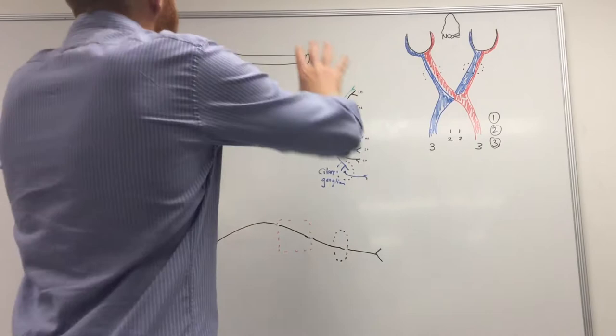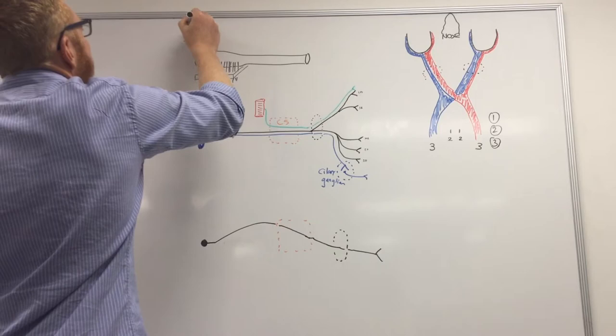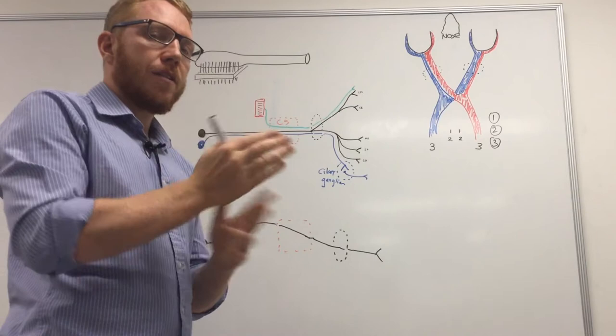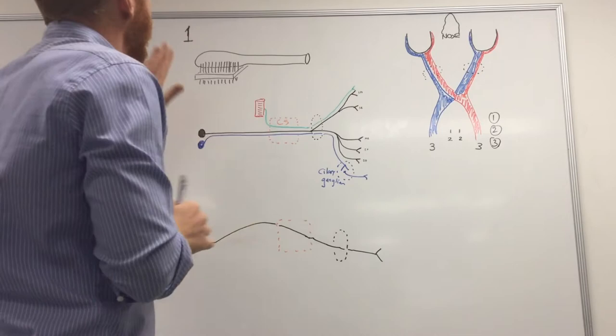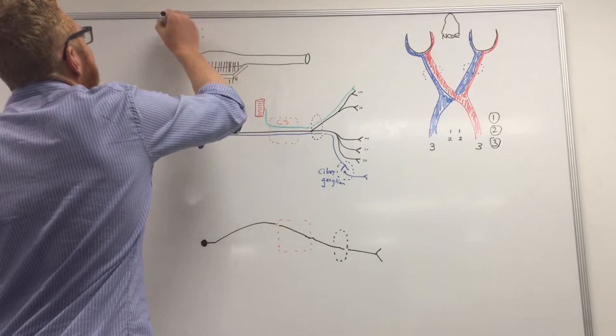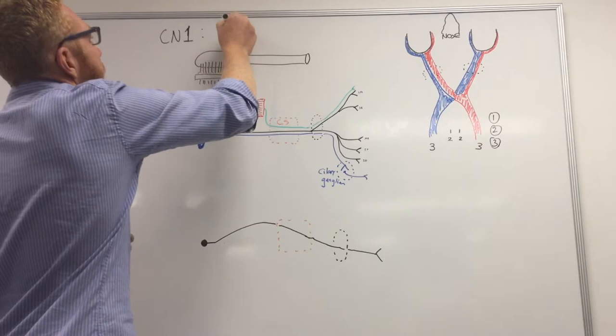The learning outcomes for these two videos are: know the nerves, know what they innervate, know their general course, know where they originate, and whether they're considered a sensory, motor, or mixed nerve. The first one is the olfactory nerve — cranial nerve number one. It is what we call a special sensory nerve.